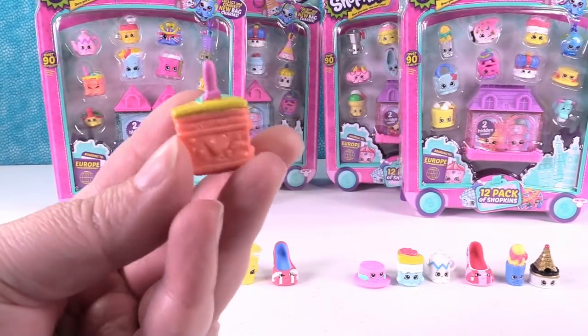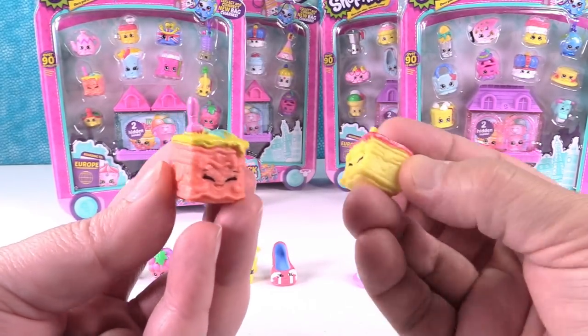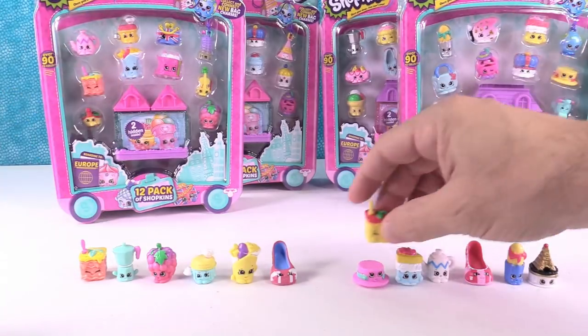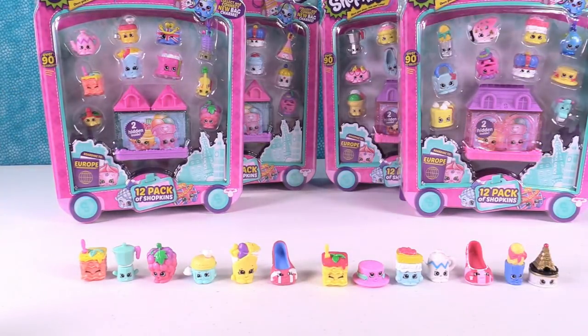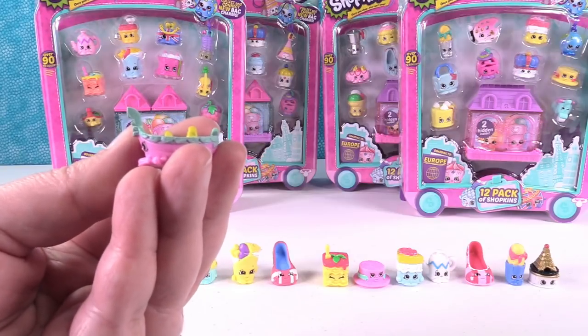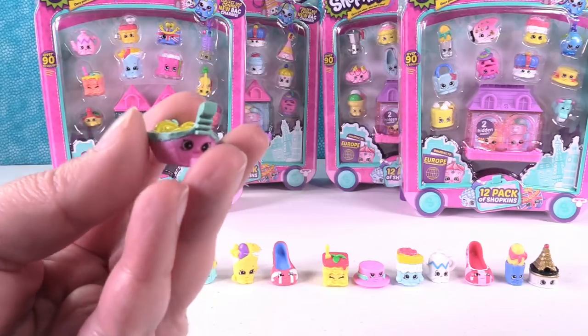Paul's going to like this one — it's Luigi Lasagna! That's an odd color for lasagna. I now have the other color of Luigi too. And this one is super cool: it's Lola Gondola. But it sounds even better to say Lola Gondola!